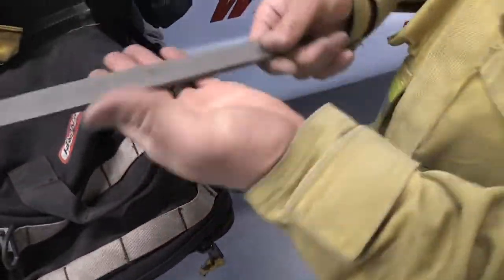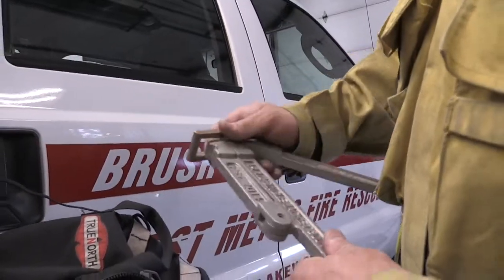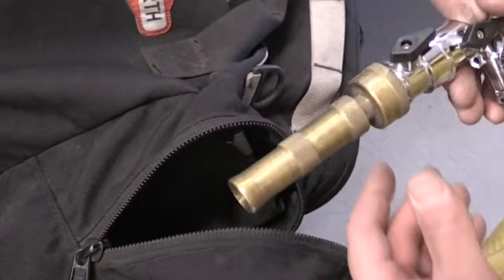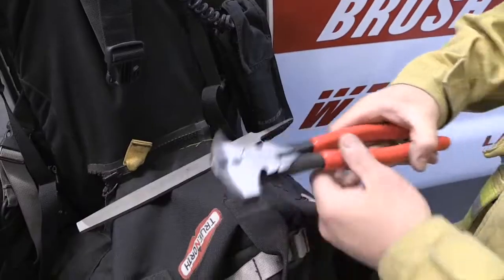Sometimes over the years you realize things you need that you didn't have — maybe a hose clamp or some fittings for different sizes of hose, an extra nozzle if we have equipment failure. So we carry a lot of stuff on there.